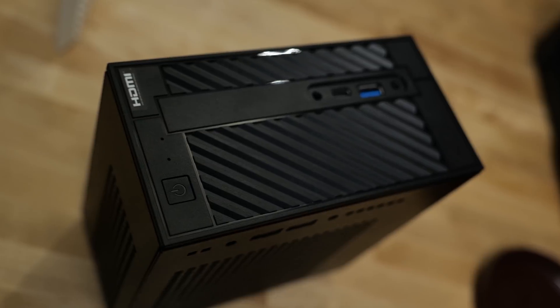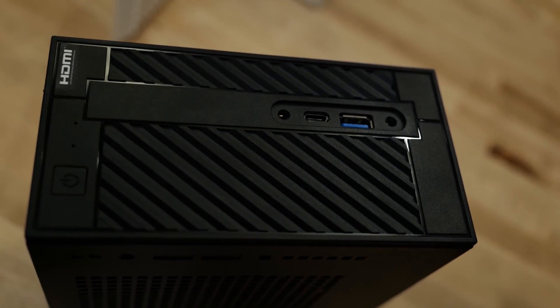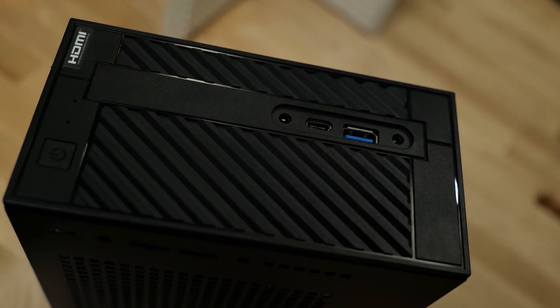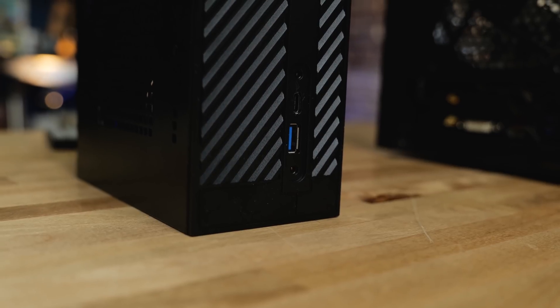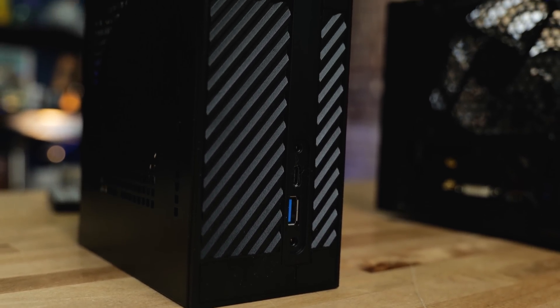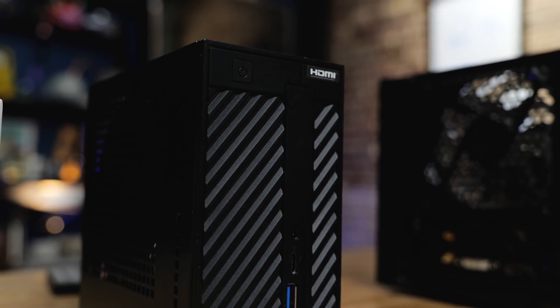The Ryzen 3 at $99 really steals the show. You pair that with something like the Asrock Desk Mini A300 — that's like the ultimate home theater machine, especially if you're going to stream a game from another computer, like Steam in-home streaming. That's pretty much unstoppable. Though if second gen is on sale for even less than a hundred dollars, second gen would be fine too.